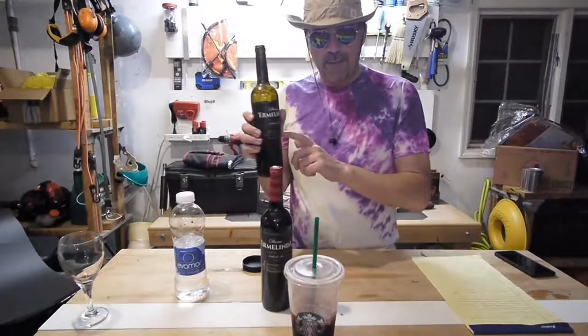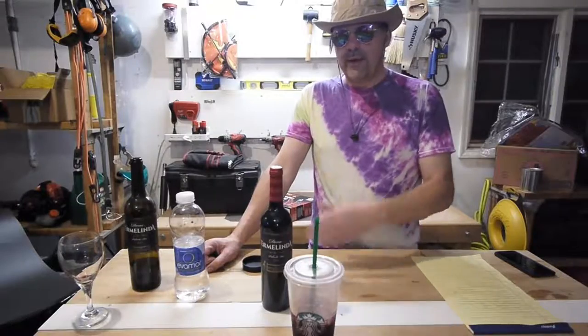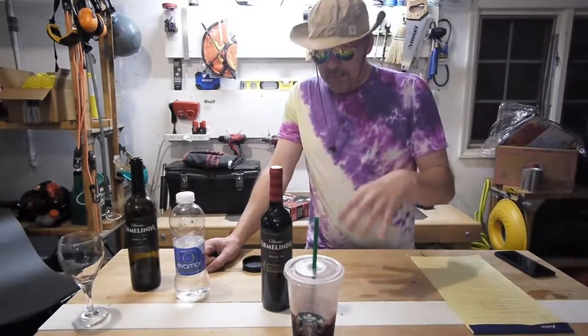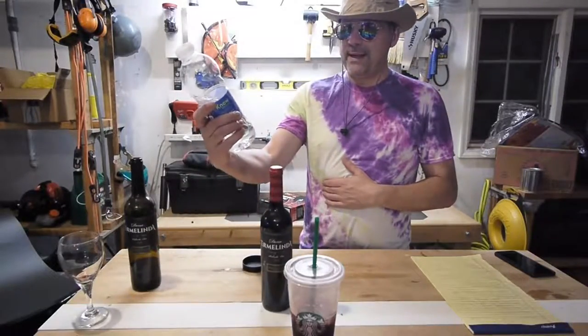I don't know how long I'm going to be doing these little reviews, because it really should be a 30-second thing: was it good? Did it taste good? How do I feel in the morning? That's how it should be. But I ramble on because I'm drinking. Don't forget the alkaline. And this is not sponsored by anybody.